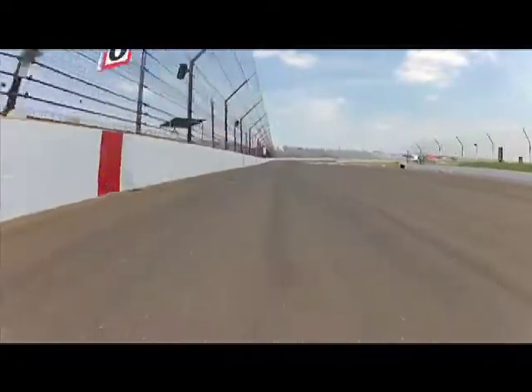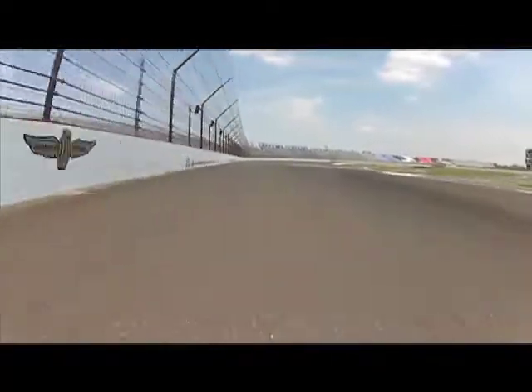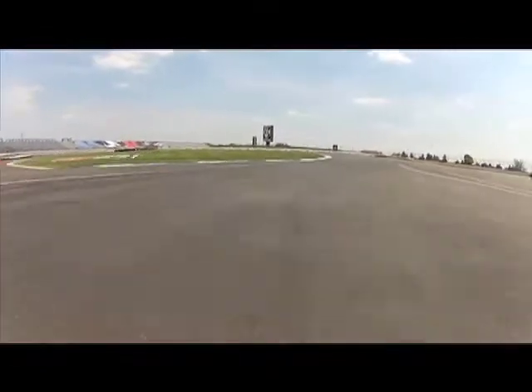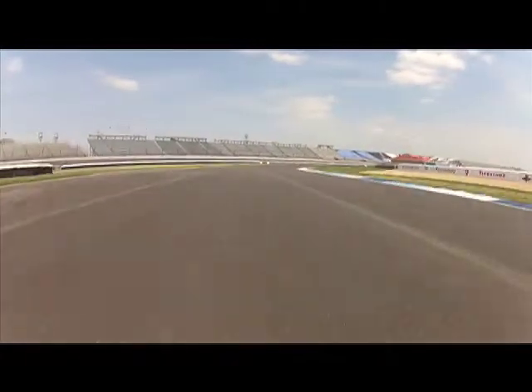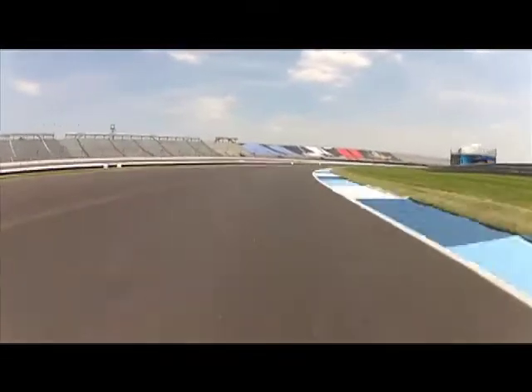Hard on the brakes for Turn 1 here. Turn 1 down at second gear, very tight right-left combination. A little bit of compromise for Turn 1 to set up for Turn 2, because it's good to get power down, a little bit of run down here into the tricky Turn 4.